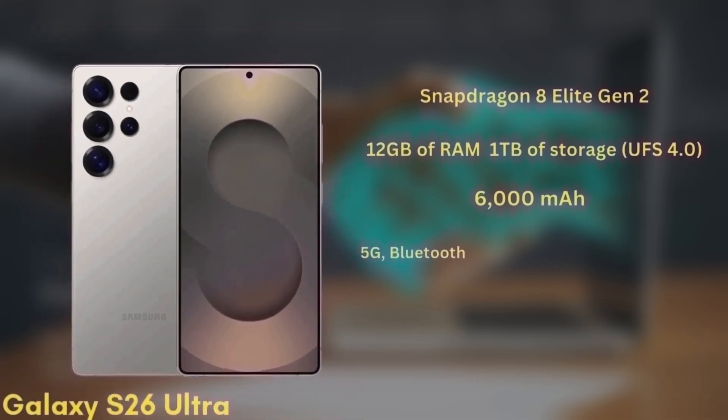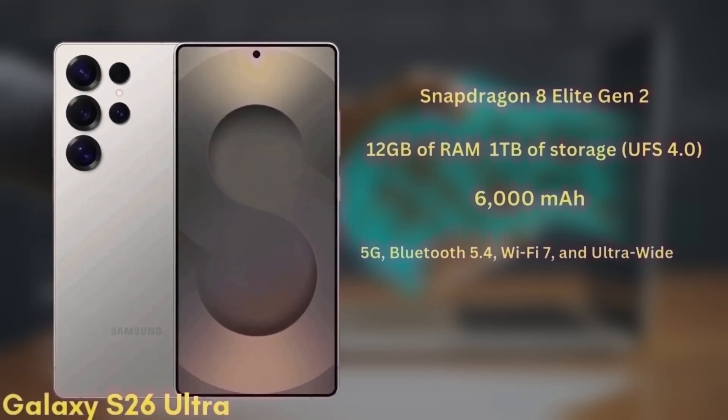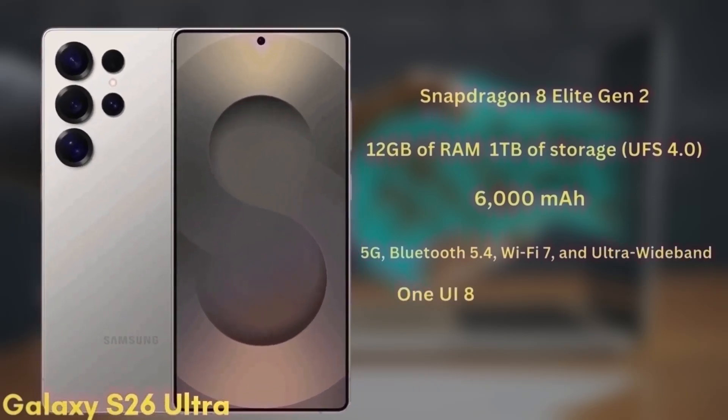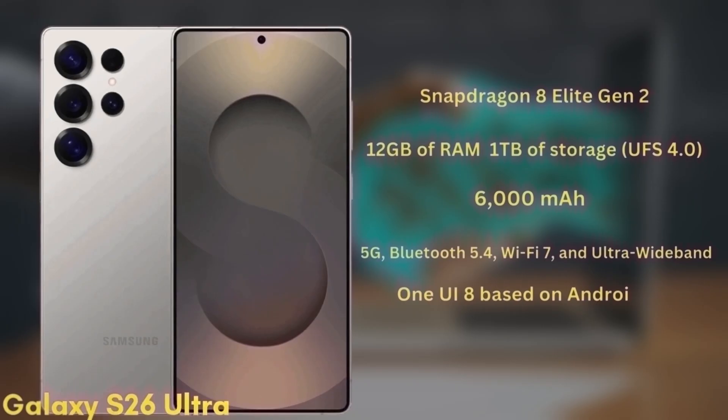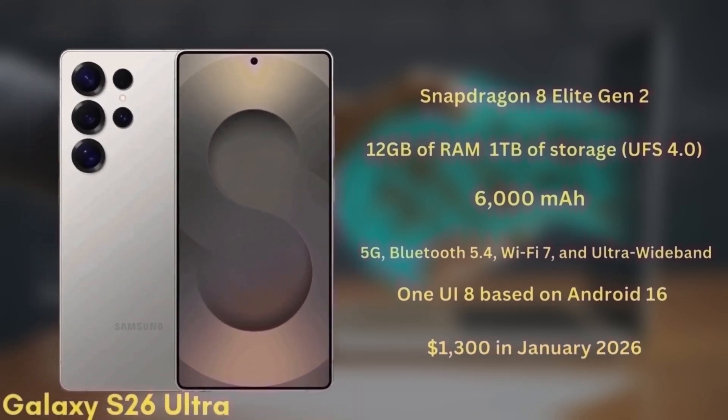It's packing a 6000mAh battery with significant improvements to fast charging. As expected, it will also support 5G, Bluetooth 5.4, Wi-Fi 7, and ultra-wideband. The S26 Ultra will launch with One UI 8 based on Android 16 and is expected to start at $1,300 in January 2026.